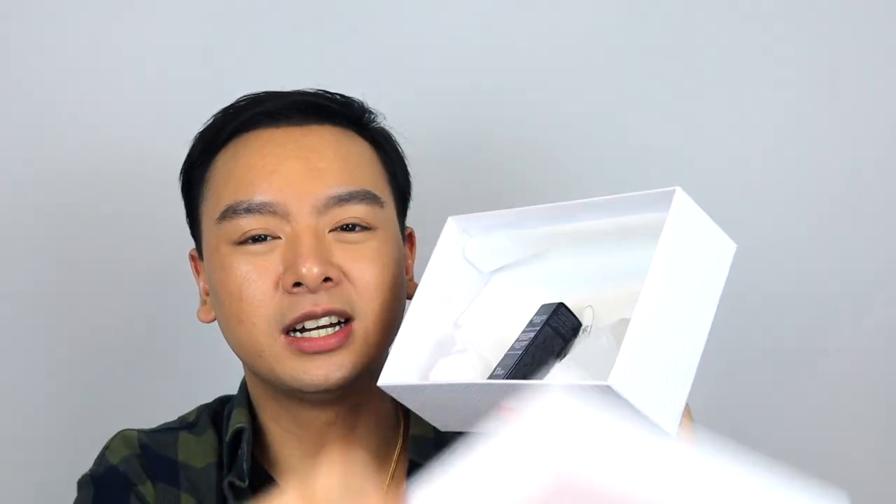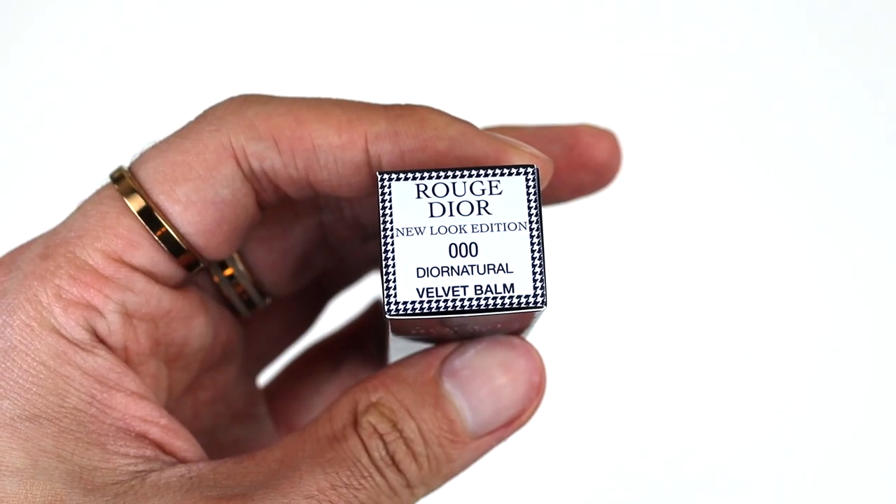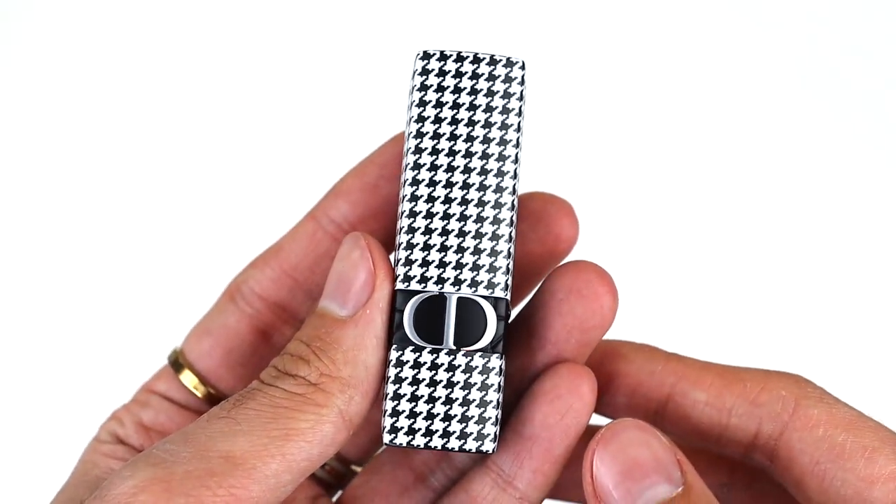Moving on, we have something from Dior. Dior has just been killing it — their packaging and overall presentation I have really been loving. This is the box for Spring 2022. Let's see what I got. Popping the box open — obviously I took out the stuffing — here it is, this is the new Dior lipstick or lip balm.